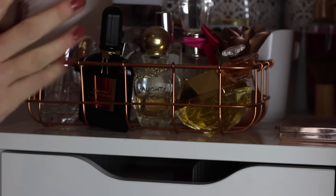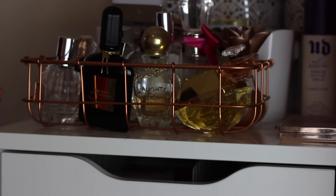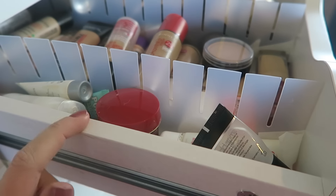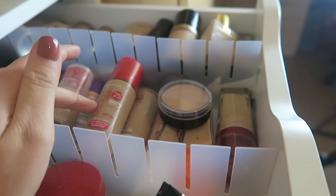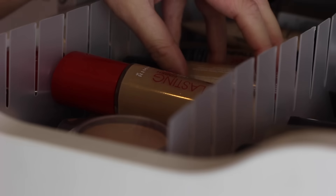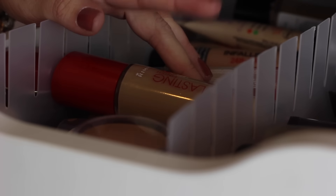On top I also keep my Urban Decay setting spray and normally the Makeup Revolution setting spray as well. In this first drawer I have all of my foundations. In the middle row I have a small section on the side with primers and random things, and then my drugstore foundations in the middle - Rimmel, Bourjois, L'Oreal. Towards the back I've got darker foundations for my summer months. My favourite is the L'Oreal Infallible 24 Hour Matte Foundation. I also really like the Rimmel Lasting 25 Hour Foundation, though a lot of the foundations in here are a bit dark for my current winter skin tone.